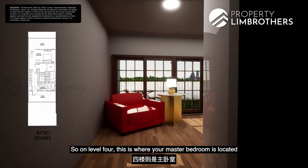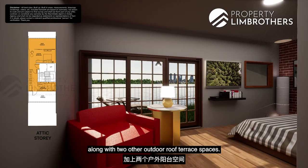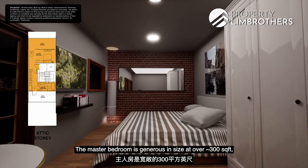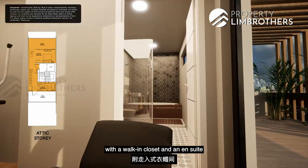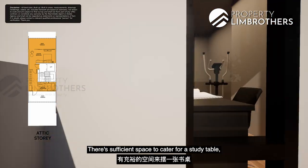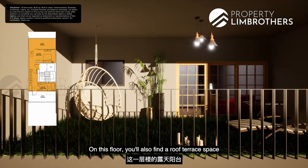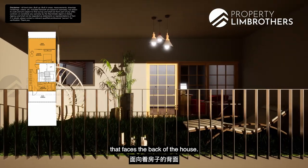On Level 4, this is where the master bedroom is located along with two outdoor roof terrace spaces. The master bedroom is generous at over 300 odd square feet, featuring a walk-in closet and an ensuite with a long bath. There is also sufficient space for a study table and a cosy corner. On this floor, you will also find a roof terrace that faces the back of the house.